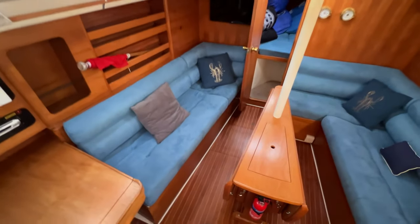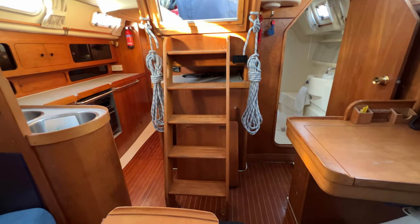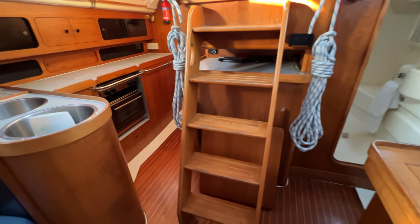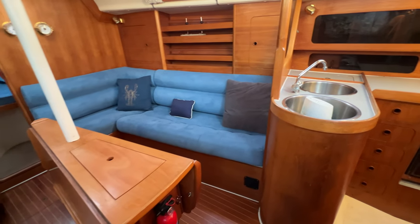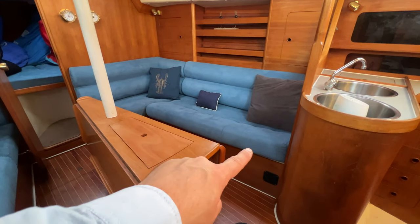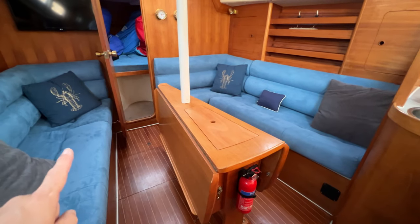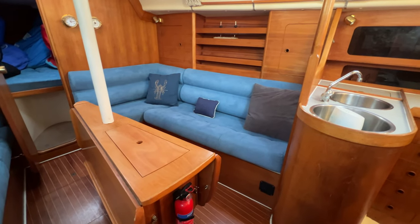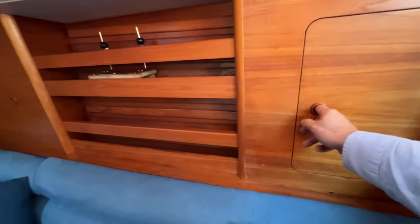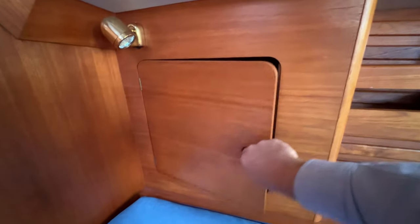Quite a steep ladder down, a few steps because she's a big boat. There's the companionway we came down, and behind that nestles the engine, which we'll look at in a moment. We'll do the forward accommodation first and then work our way aft. So we're in the saloon here — lovely L-shaped seating, with what looks like replacement nylon tech tanks for fresh water under the seats, port and starboard. We've got storage behind the seating, nice deep lockers forward and aft of that, and some fiddle shelving too.